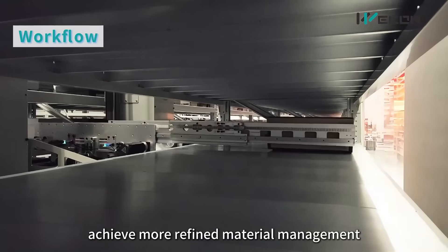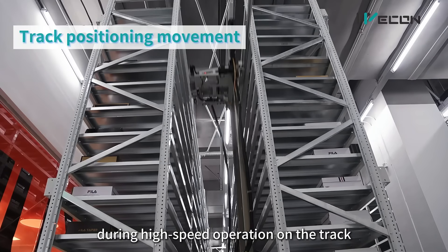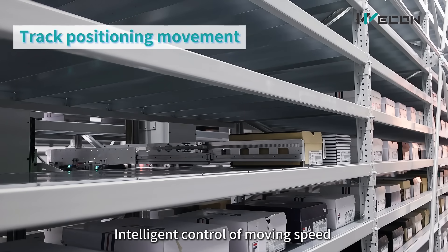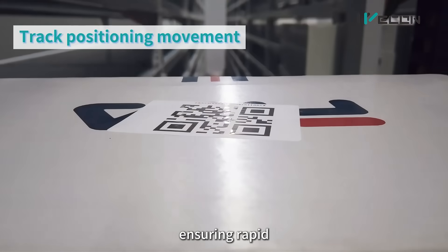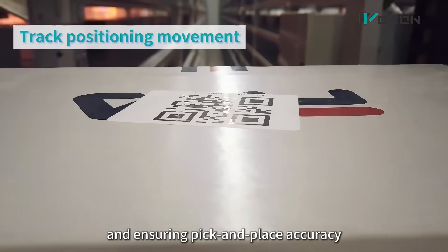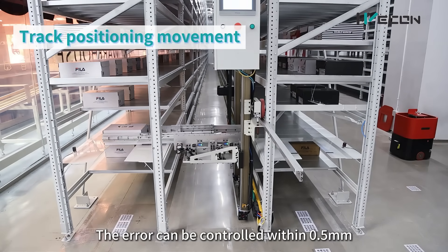This achieves more refined material management to ensure precise positioning during high-speed operation on the track. The system uses a camera to recognize the barcode and obtain the current position, with intelligent control of moving speed and deceleration distance by built-in algorithm, ensuring rapid, accurate, and smooth movement. This improves overall operating efficiency and ensures pick-and-place accuracy.